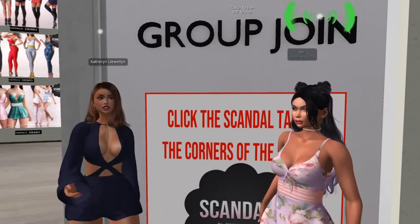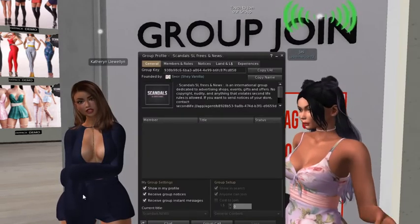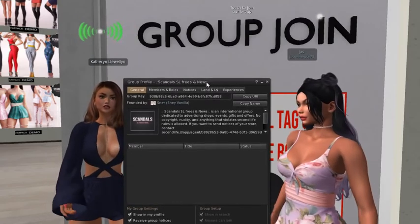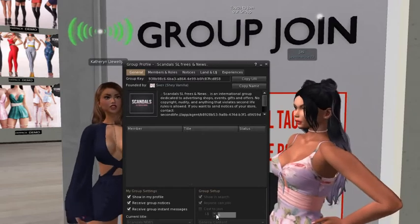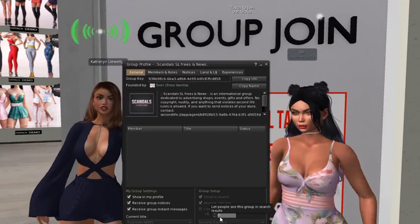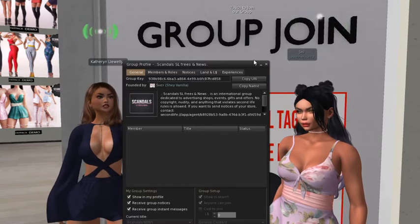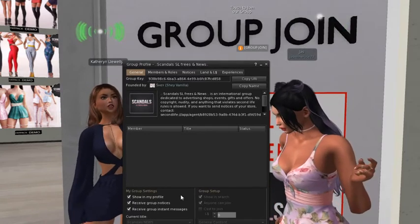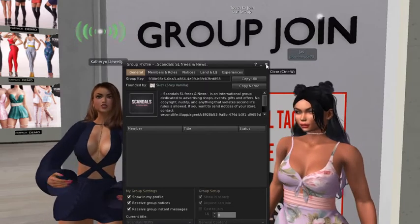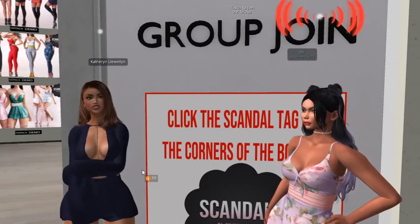In order to pick up these freebies, you see the group join behind us. You're gonna have to click on that and it'll bring up the option to join the group. It's free to join the group. I have the group join up on screen so everybody can see it. Where it says cost to join, it says zero. We are already members, so there's no join button, but if you are not a member, all you have to do is click on the URI. Click the join button and the ID for the group comes up in nearby chat, then you'll see the join button and you're good to go.